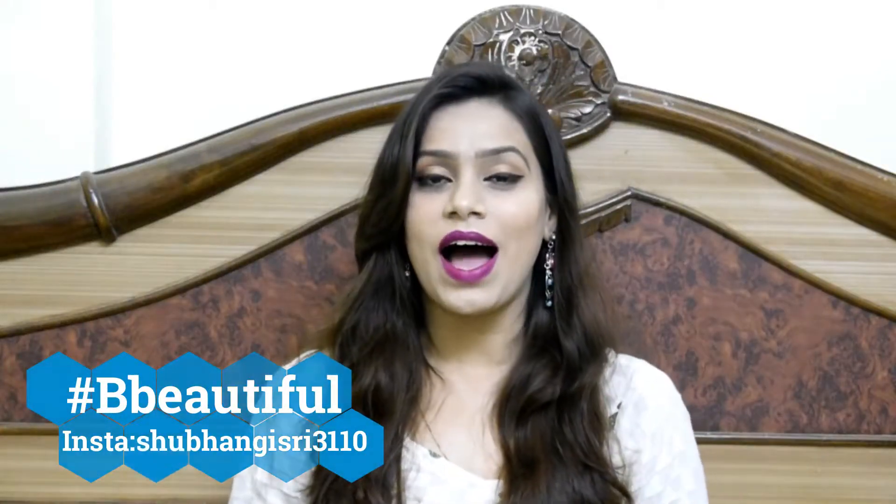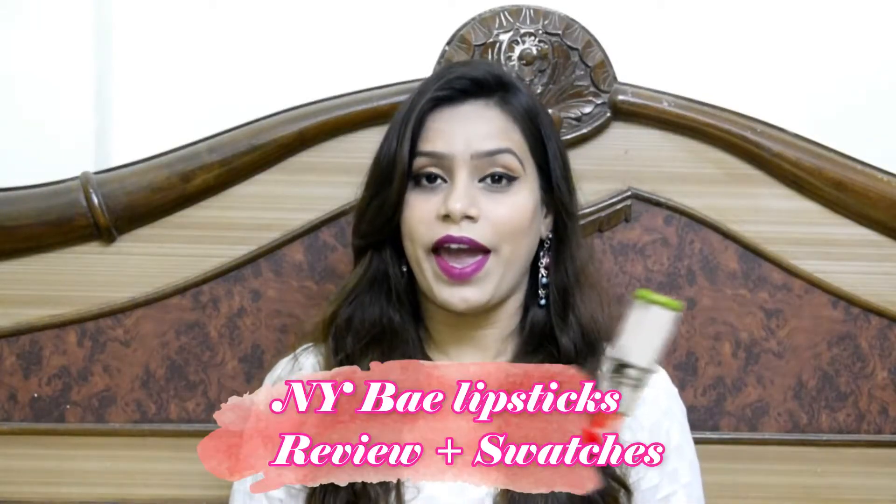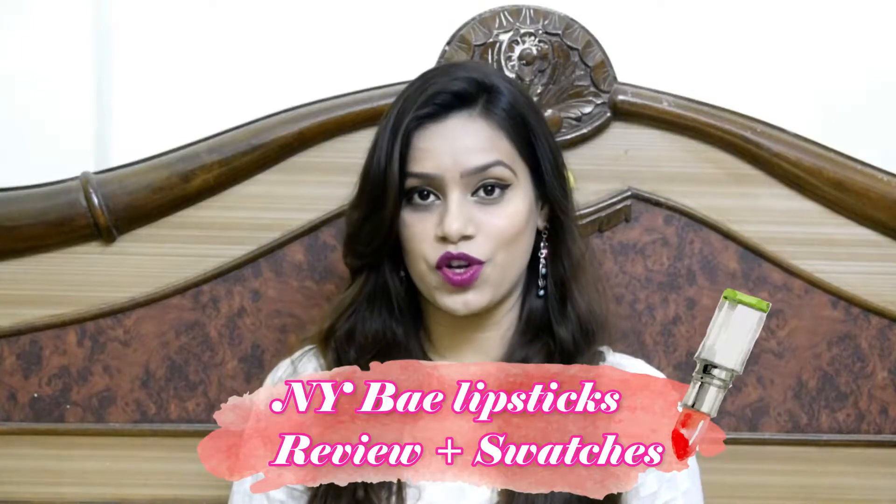Hey guys, hi, welcome back! Today I will share with you a NY Bay Lipsticks Review plus Swatches. I bought these lipsticks from purple.com and I have shared them in the last haul video. Before starting the video, make sure that you like this video and subscribe to my channel. So let's get into the video!